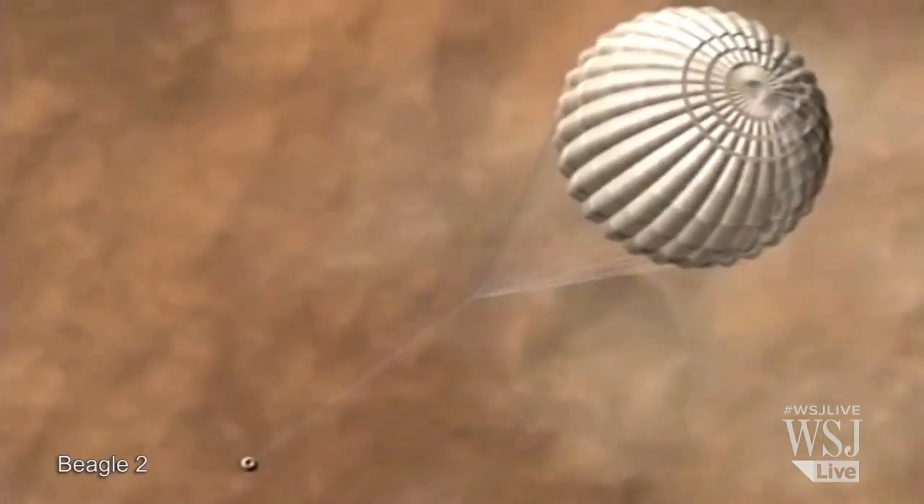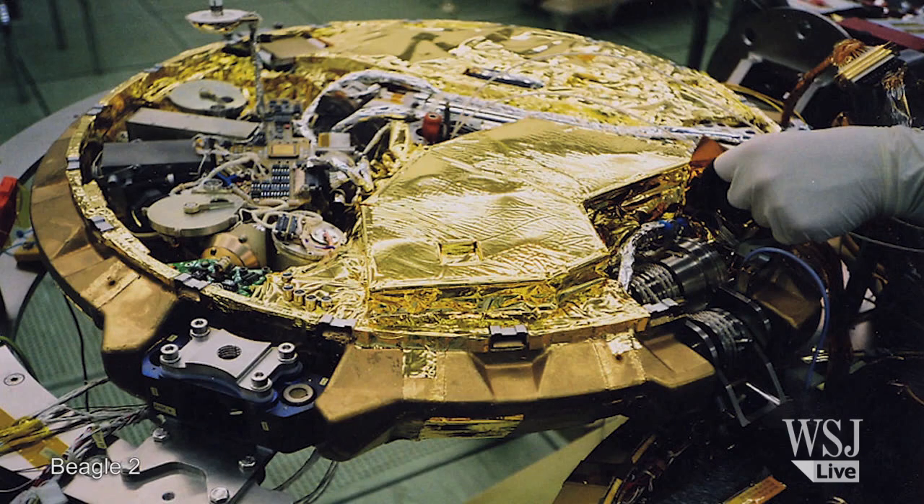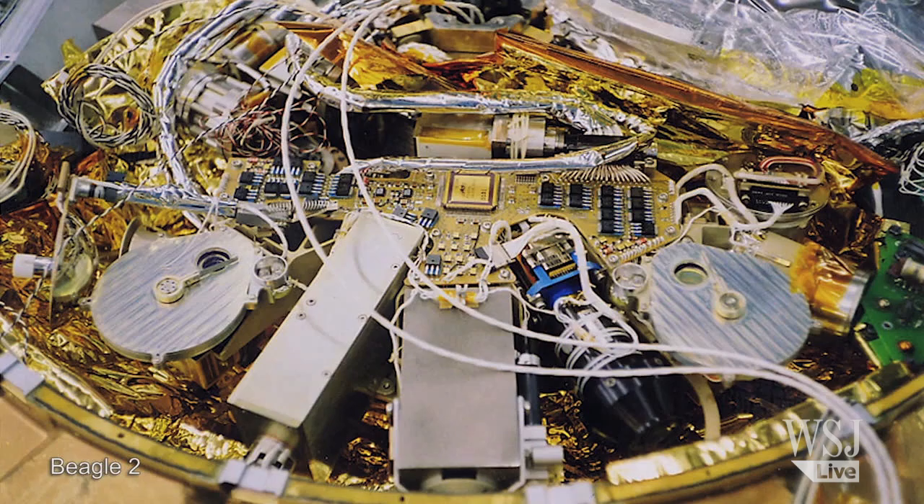The size of Beagle 2, in order to fit on Mars Express, had to be very, very small. It had to be no more than about a metre across in terms of its heat shield, no more than 60 to 70 kilos in terms of its mass in order to fly. Beagle 2 was launched on Mars Express on the 2nd of June 2003.